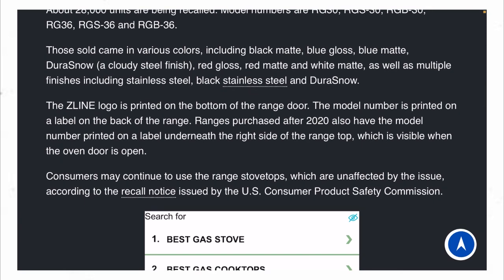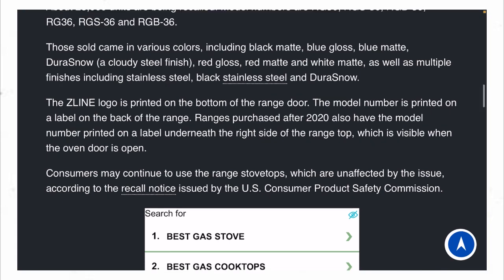The Z-Line logo is printed on the bottom of the range door, which you saw in the photo. The model number is printed on the label on the back of the range. Ranges purchased after 2020 also have the model number printed on the label underneath the right side of the range top, which is visible when the oven door is open.